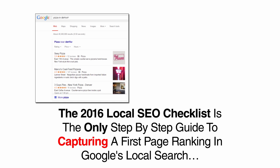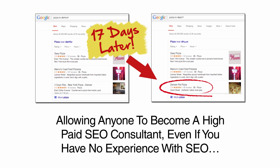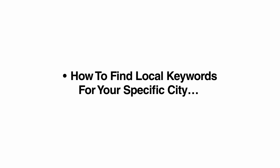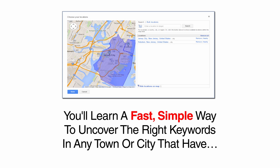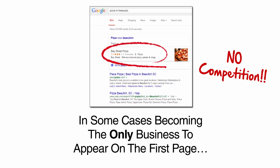The 2016 Local SEO Checklist is the only step-by-step guide to capturing a first-page ranking in Google's local search, allowing anyone to become a high-paid SEO consultant, even if you have no experience with SEO or have never worked as a consultant, all without ever leaving your home computer. You will have everything you need to claim expert status from day one, including how to find local SEO keywords for your specific city. Keyword research for local search is completely different than normal keyword research and varies depending on a business's location.